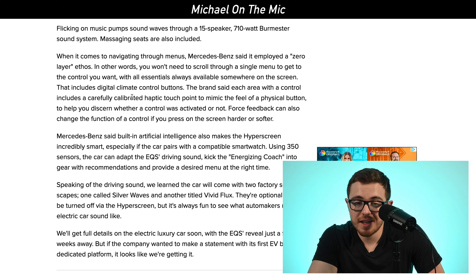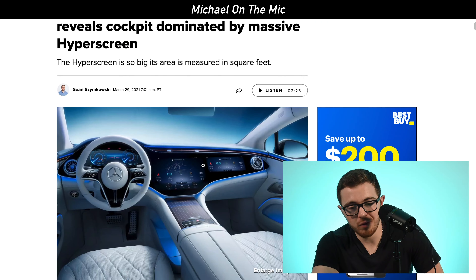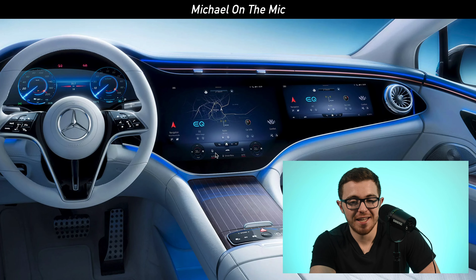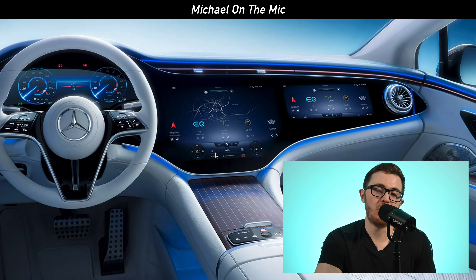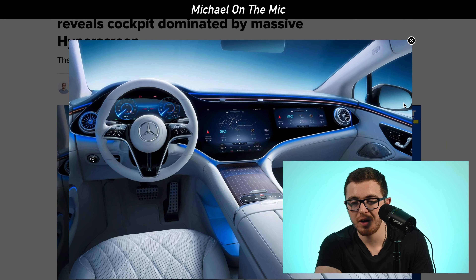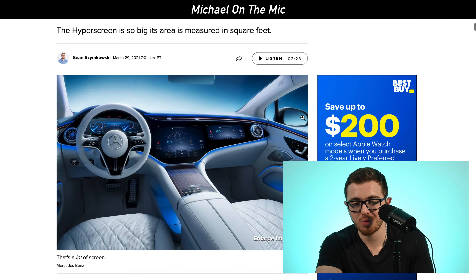It looks really cool. They said they have built-in artificial intelligence into the screen — it looks completely out of a movie. Never seen anything like this in another vehicle. Navigation, driver controls, the passenger side — all of this looks completely next generation, nothing we've seen before. It'll be exciting to see the full release of the vehicle on April 15th, 2021.